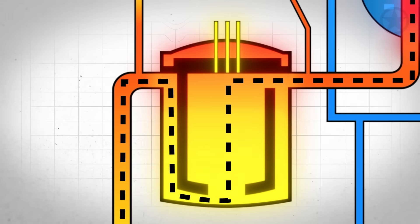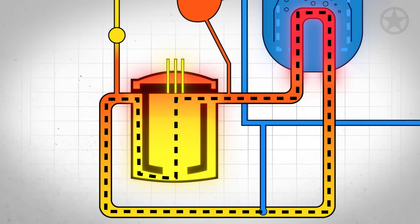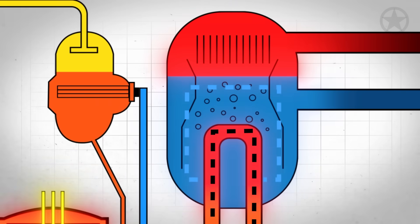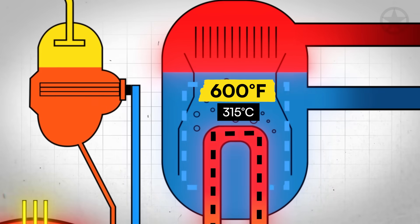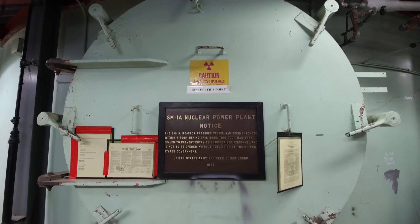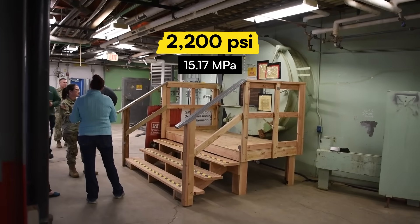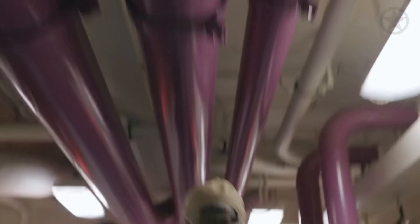As the nuclear reactor runs, the heat it generates transfers into a closed-loop primary system which flows around the reactor core. Inside here, the water reaches temperatures of nearly 600 degrees Fahrenheit without ever boiling. That's because it's kept under intense pressure — over 2,200 psi — to keep it liquid as it races through the pipes.